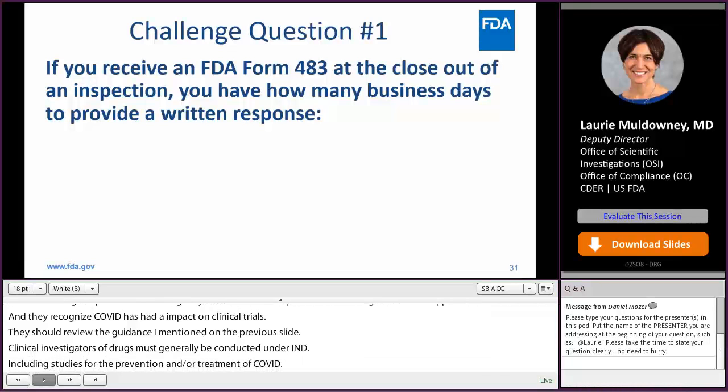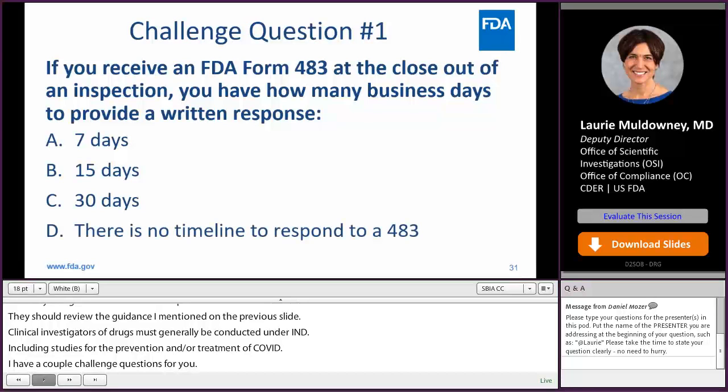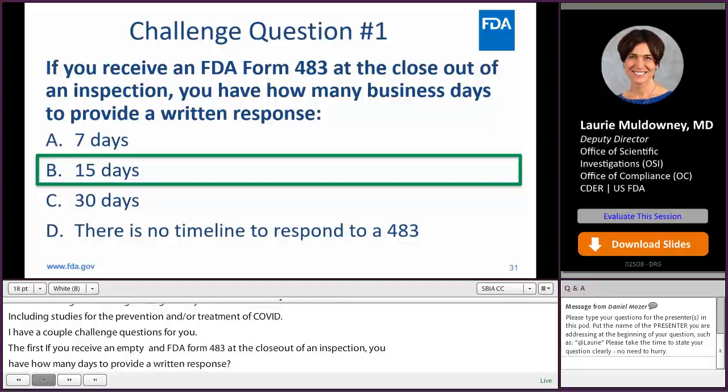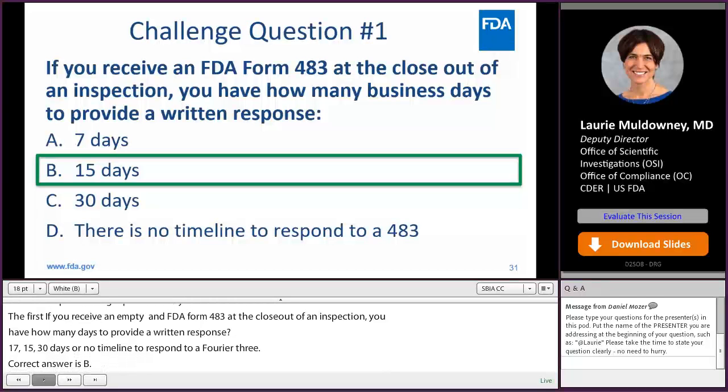Challenge question one: if you receive an FDA Form 483 at the closeout of an inspection, you have how many business days to provide a written response — seven days, 15 days, 30 days, or there is no timeline? The correct answer is B, 15 days. A Form 483 is a list of inspectional observations that the ORA investigator believes are deviations from the regulations; they're not a final agency determination, and the inspected entity has 15 days to provide a written response.